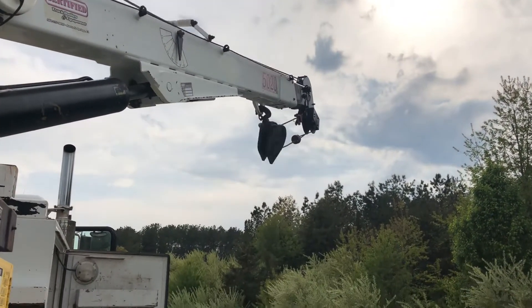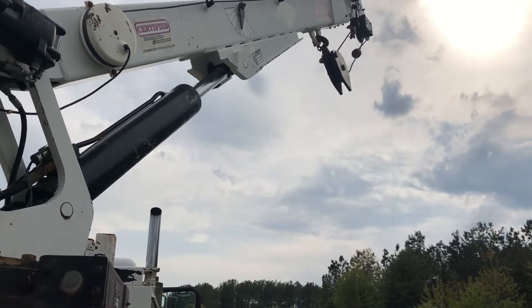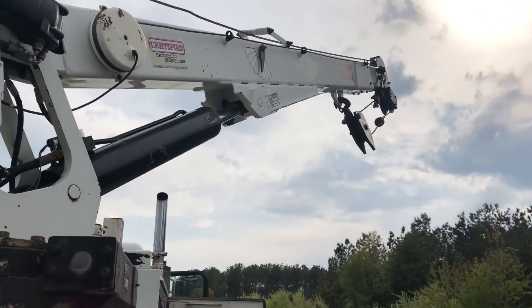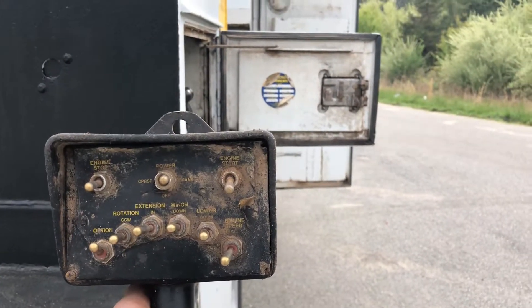Got the idle turned up a little bit — it'll turn up even more. So if you wanted the crane to move faster, you could. It's got the proportional trigger, so you have the speed control right here for up, down, everything.